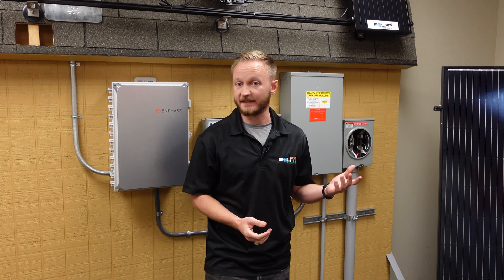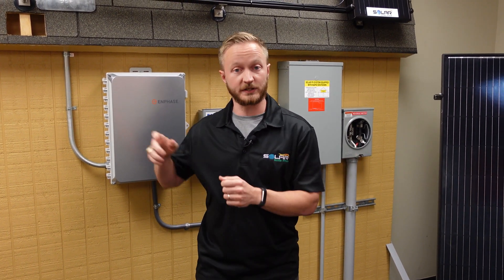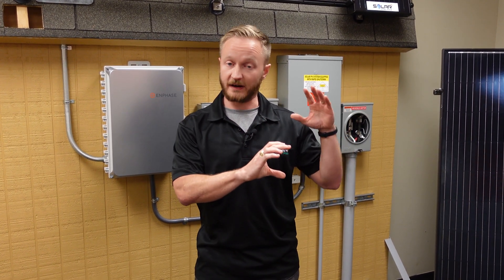So let's say that your tax credit comes out to be $10,000, and let's say you're a regular employee — they pull taxes out of every check — and you paid $15,000 in taxes in that year that you went solar, in the year that your system got commissioned by your electric company and turned on. If you paid more in taxes than that $10,000 — $15,000 versus $10,000 — you're going to receive that entire $10,000 tax credit back.